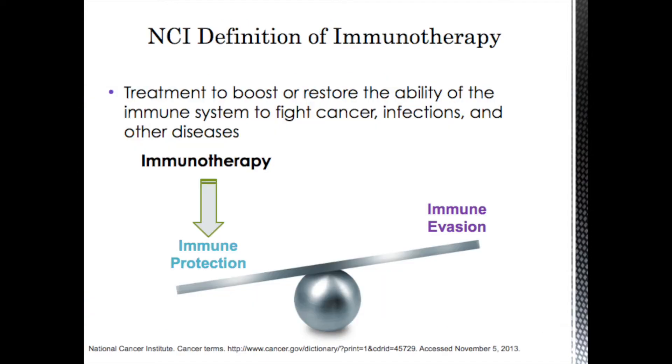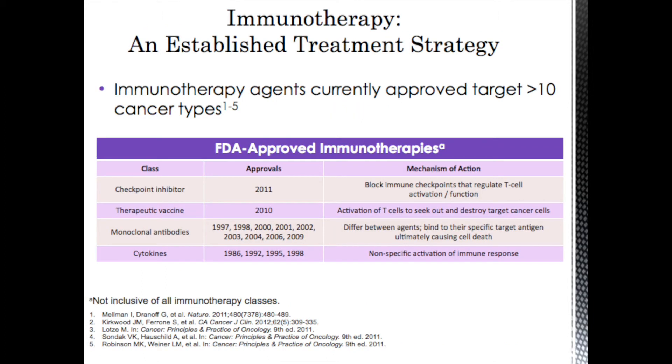How do we harness the normal immune system into immunotherapy? The National Cancer Institute defines immunotherapy as a treatment to boost or restore the ability of the immune system to fight cancer, infections, or other diseases. Immunotherapy is meant to tip that balance system in favor of immune protection and have our bodies kill cancer. Immunotherapy is now an established treatment strategy — today there are agents approved to target over 10 cancer types. The first component approved were cytokines — drugs like interferon and IL-2.